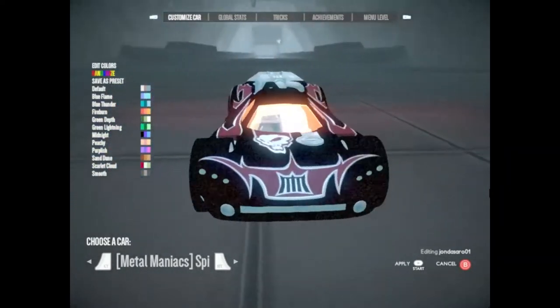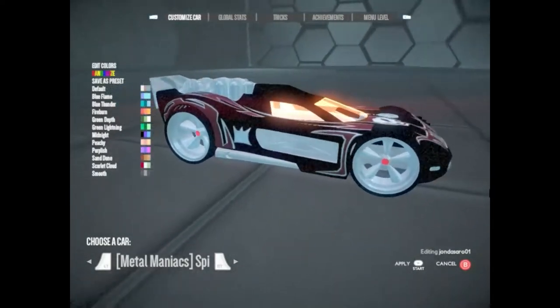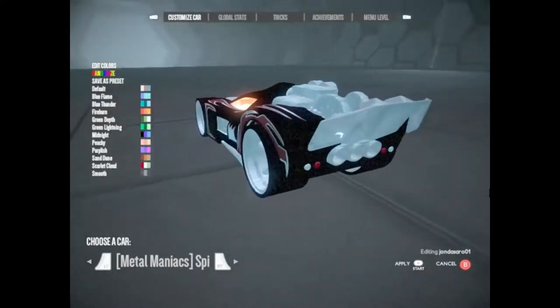Spinebuster. A car to rival Vert's Teku brother Kurt. Spinebuster looks as mean as it runs with 10 cylinders and an aluminum monocoque chassis.